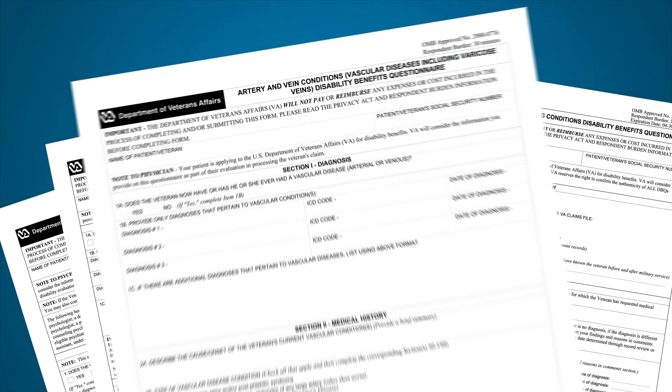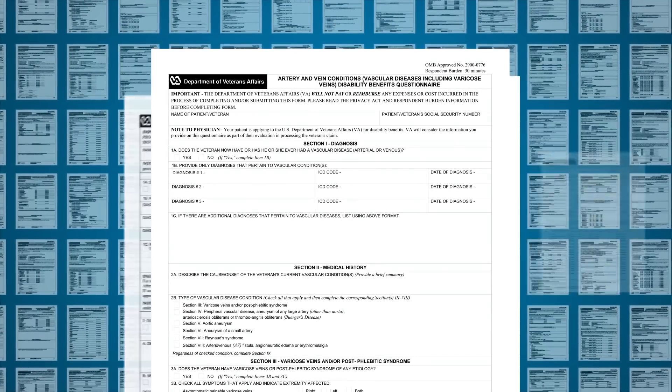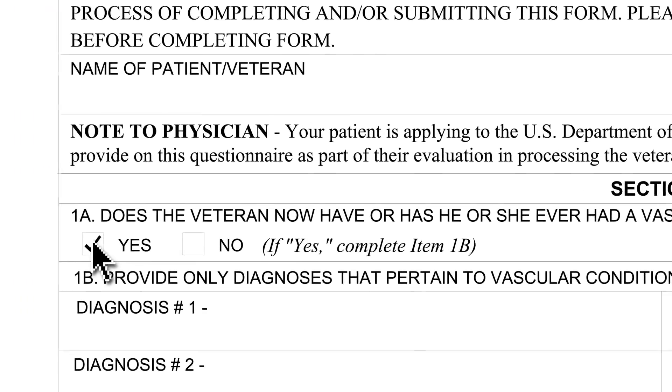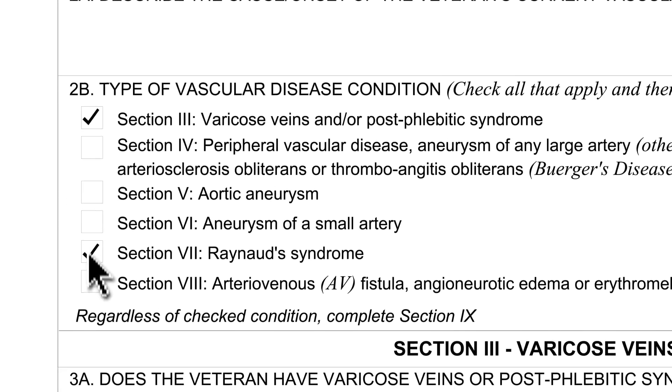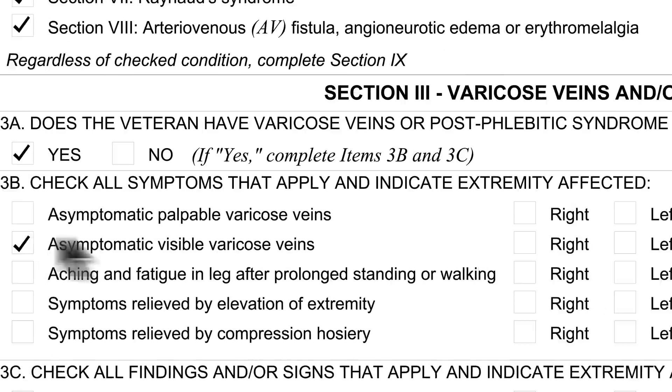DBQs were developed to streamline the collection of medical information needed to process your disability claim. The forms use standardized medical terminology and checkboxes to quickly and accurately describe medical conditions. There are currently over 70 DBQs available that cover a range of physical and psychological disabilities.